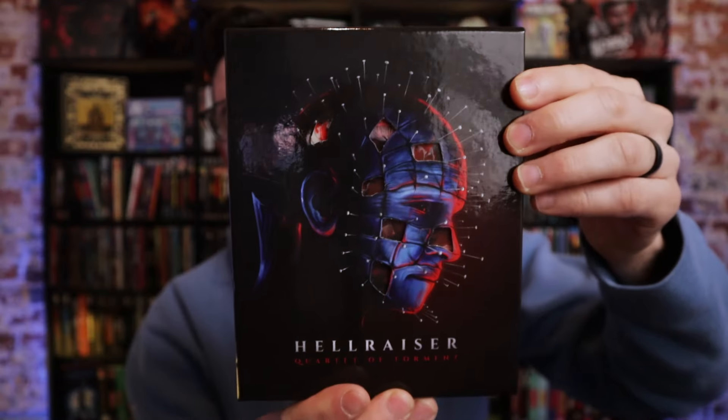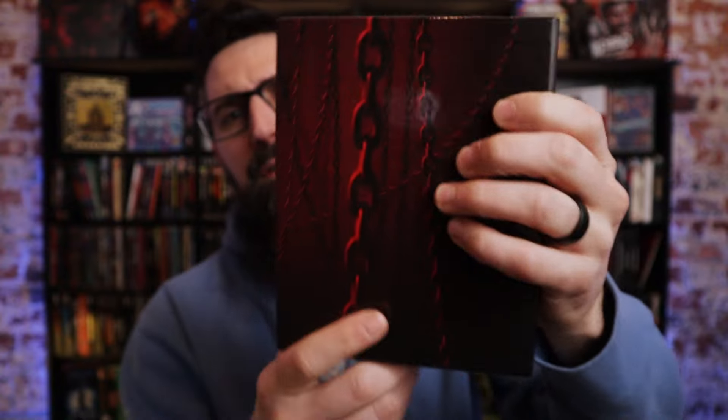The big thing for me personally from Arrow last year was the Hellraiser set on 4K. I did recently do an unboxing and review of this box set — I know I was a little late to the party, but I actually got it late because I had pre-ordered it, something happened in shipping, and I had to order it a couple times from different places. They are releasing a cheaper set I think in February, so I go over that in the video, so definitely check that out.